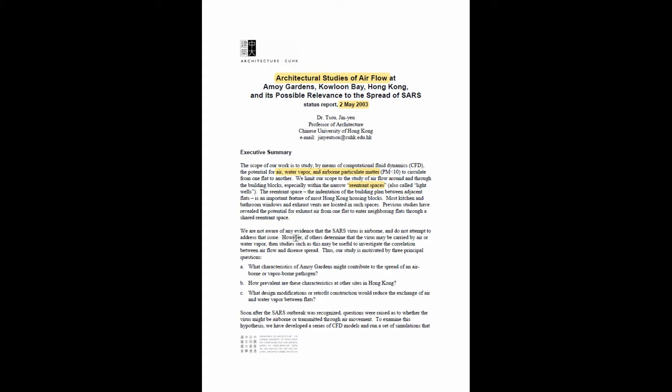Here's the disclaimer: we are not aware of any evidence that SARS virus is airborne, and we do not attempt to address this issue. However, if others determine that the virus may be carried by air or water vapor, then studies such as this may be useful to investigate the correlation between air flow and disease spread.